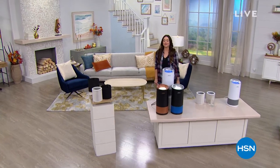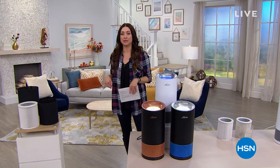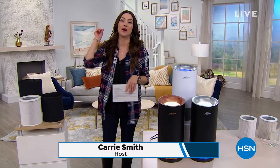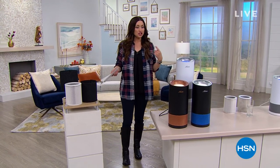Hi everybody, my name is Carrie Smith and I'm thrilled that you're shopping with me this afternoon. Our Naturalizer today's special is incredible and it's almost gone, so I hope you stay in the ordering process for that. But now we have some great items that are really must-haves for around your home.